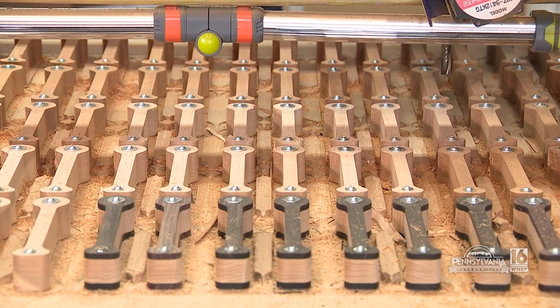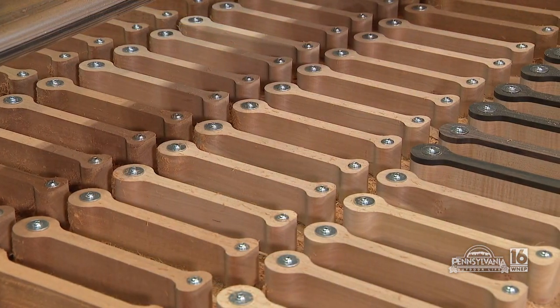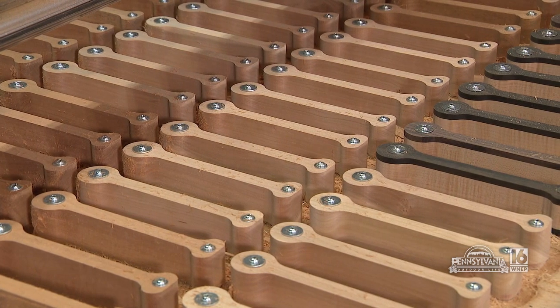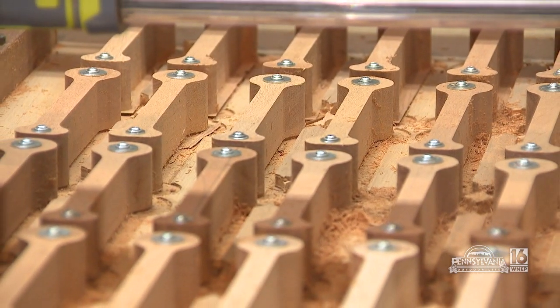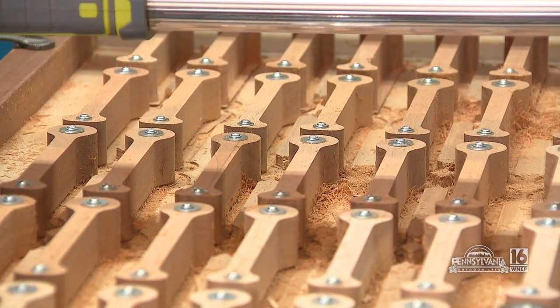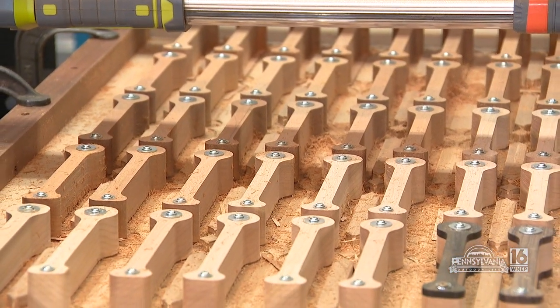How many are you making there and how long does it take to go from that block to the body you like? That will make 80 bodies at a time — from mounting the blanks to taking the blanks off is probably about a four-hour period.